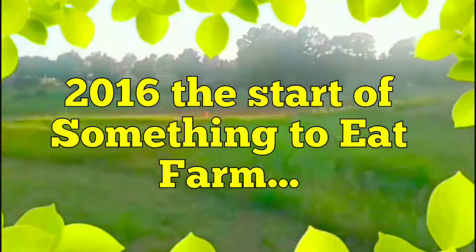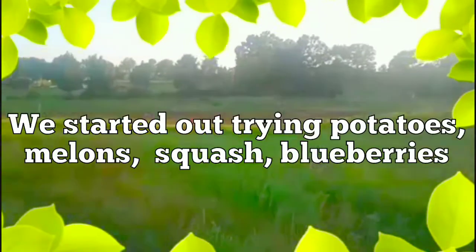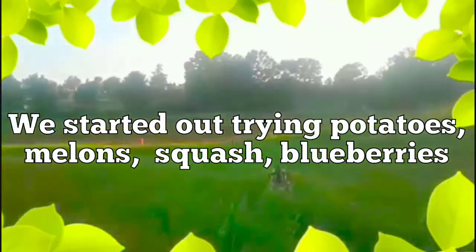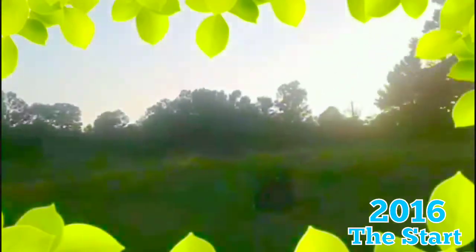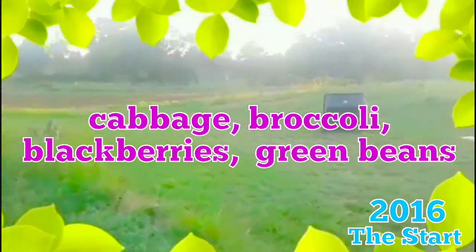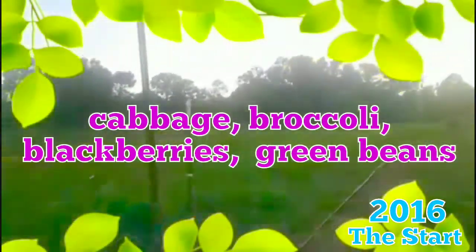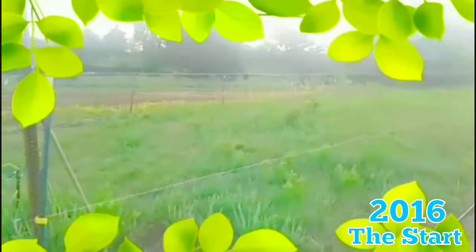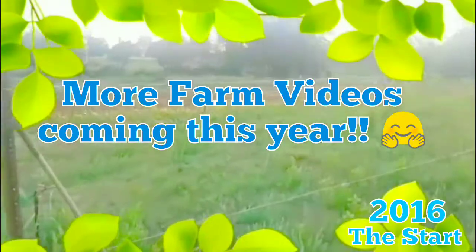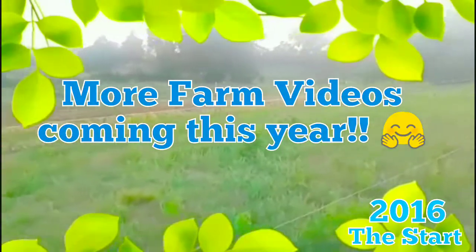Potatoes out there, and melons, and squash, and blueberries. Tried cabbage — it wasn't as successful this year. Got some blackberry plants planted over there. Green beans we tried to do, but it wasn't as successful. But we're going to try again. We've got some planted for the fall. We're going to do bush beans.